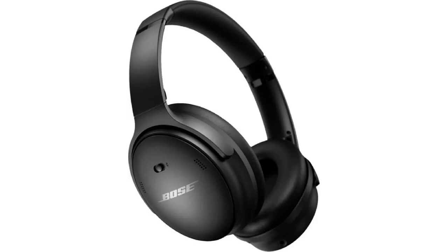Features: Active noise cancellation. Transparency mode. 20 hours of battery life. Bluetooth 5.0. H1 chip. Force Touch controls. Carrying case. Cost: $549.